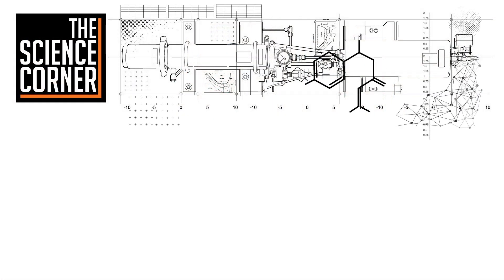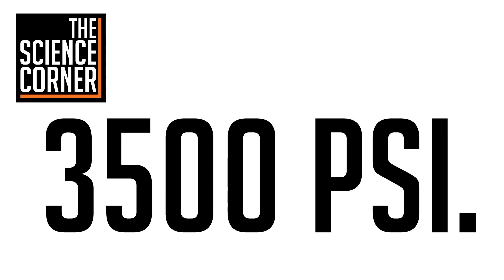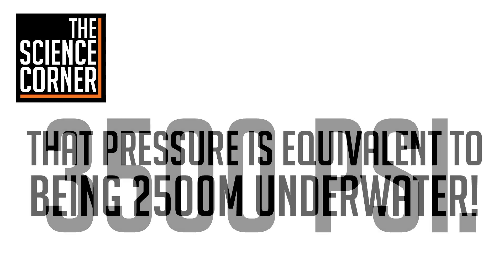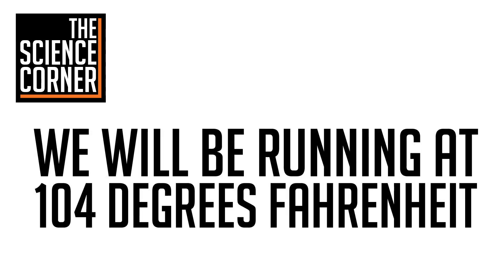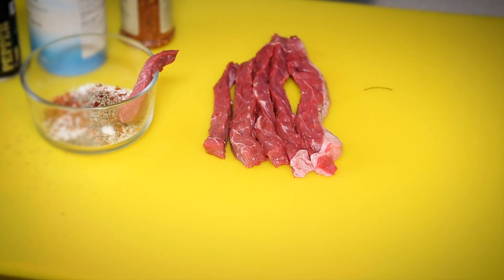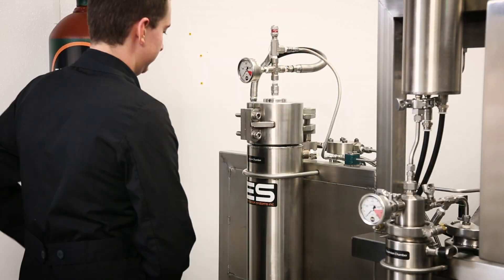Welcome to the Science Corner. We are running our extractor at 3,500 psi — in our soft chamber, that pressure is equivalent to 2,500 meters underwater. Temperature is also vital in the extraction process; we will be running at 104 degrees Fahrenheit to turn our CO2 into a supercritical fluid. The CO2 in a supercritical state will be what turns our raw steak into a dried piece of jerky — hopefully, if the mad scientist's hypothesis is correct.